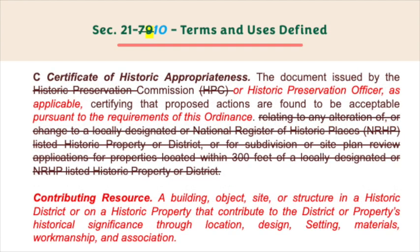C: Certificate of Historic Appropriateness — the document issued by the commission or historic preservation officer as applicable, certifying that the proposed actions are found to be acceptable pursuant to the requirements of this ordinance.